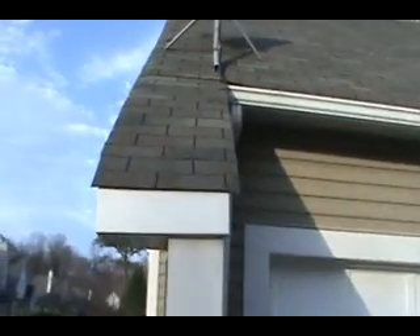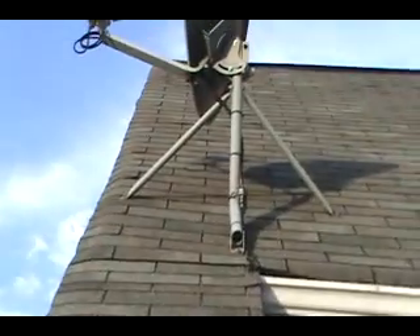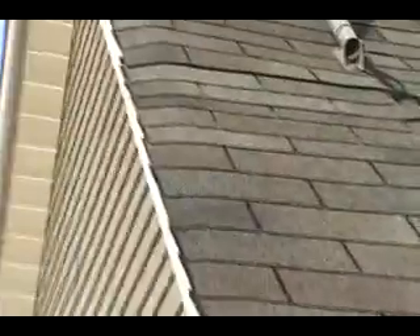Looks like the slate gray three-tab CertainTeed shingles, a little bit of red in the gray shingle. All these shingles are hanging out over with no drip edge, so they're all bending down, which means they're going to come loose and fly off.